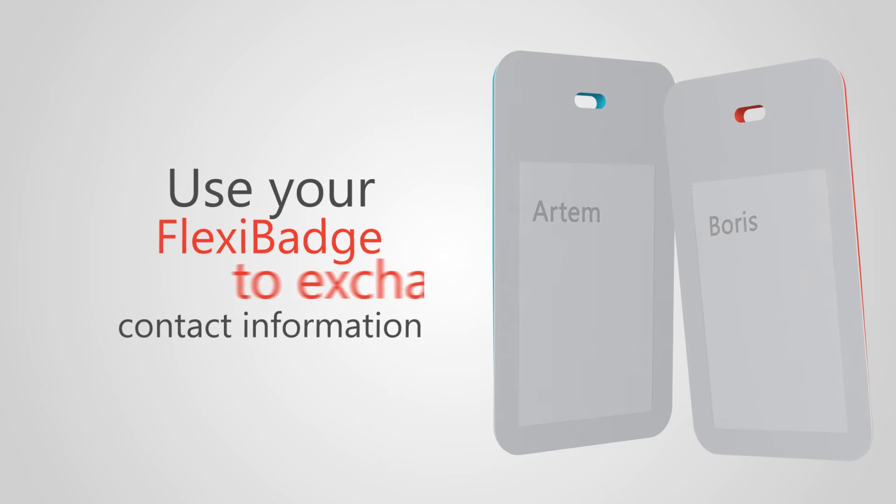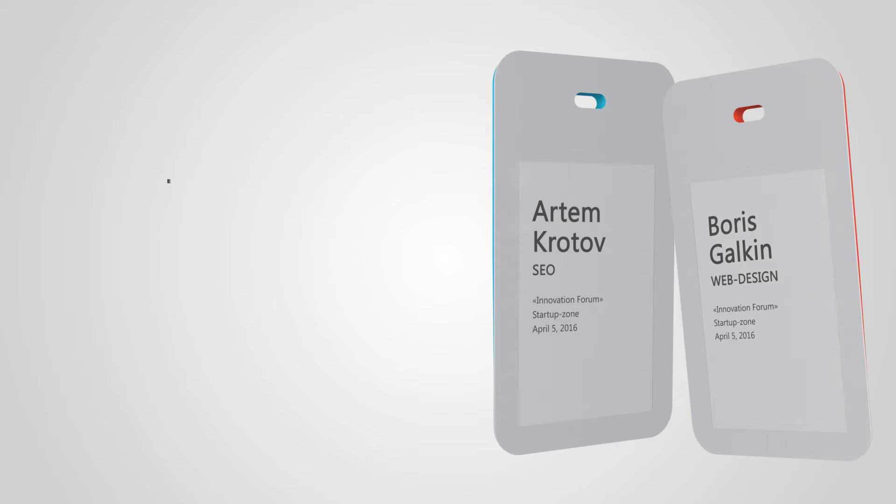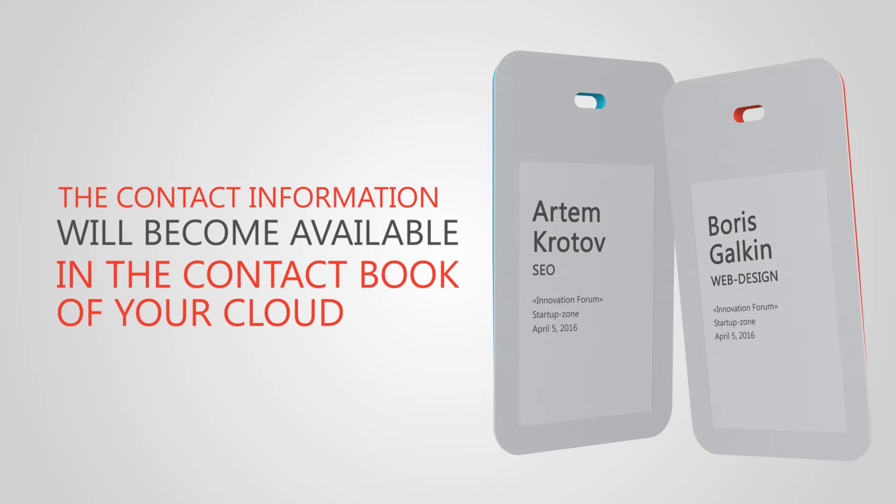No business cards left? Just touch your FlexiBage with the badge of other participants. The contact information will become available in the contact book of your cloud.